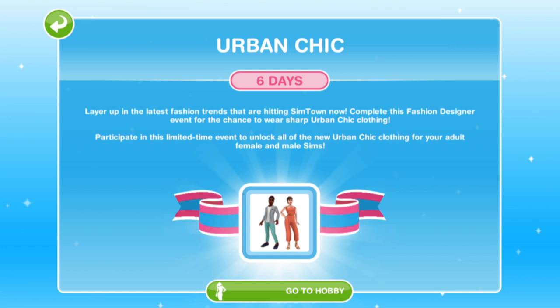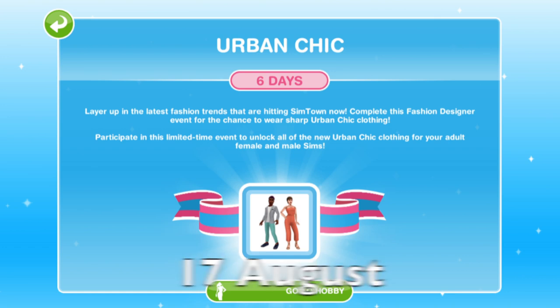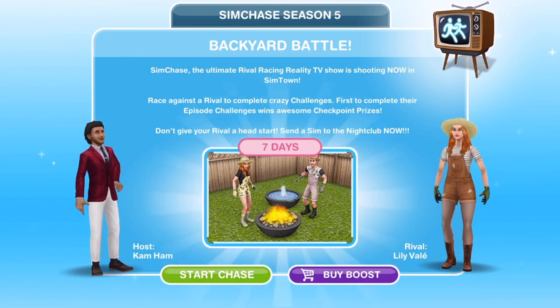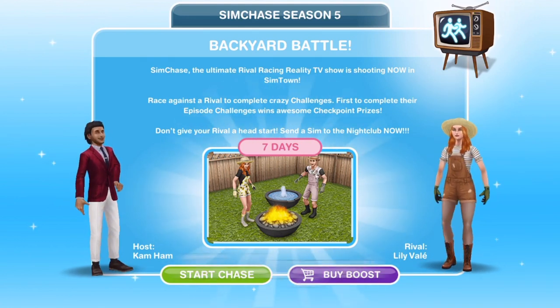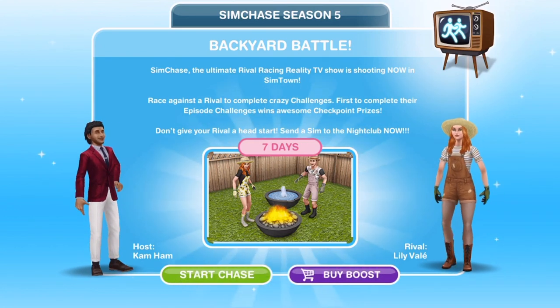There is a rerun of the Urban Chic Hobby event, which is a 6-day event from the 17th of August. And then the last event is another SimChase — SimChase Season 5, which is new — Backyard Battle, a 7-day event starting on August the 23rd.